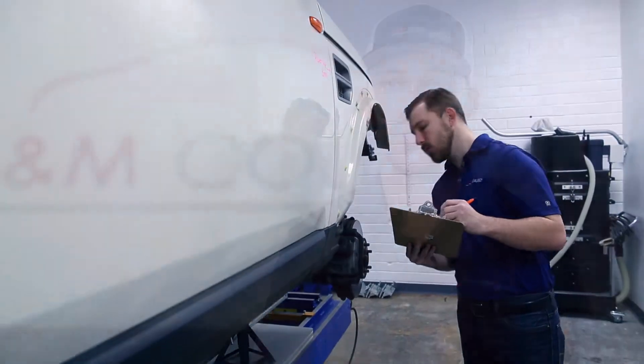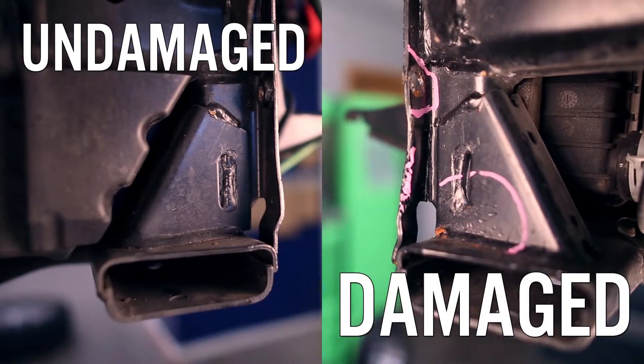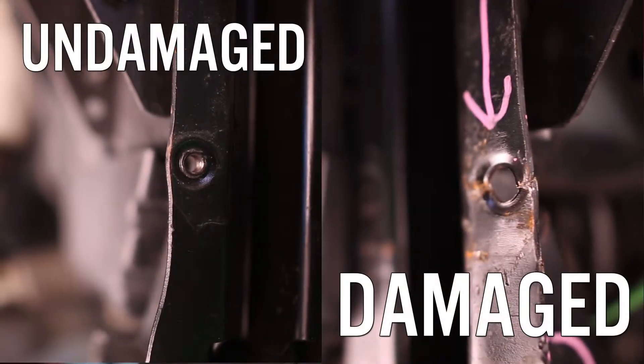In our industry, with the pressures applied by insurance companies and their referral networks, many shops feel they have to turn out a high volume of quick, cheap repairs to make a profit. Driving your family and friends in an unsafe car isn't a situation you want to find yourself in, especially if you have another accident.